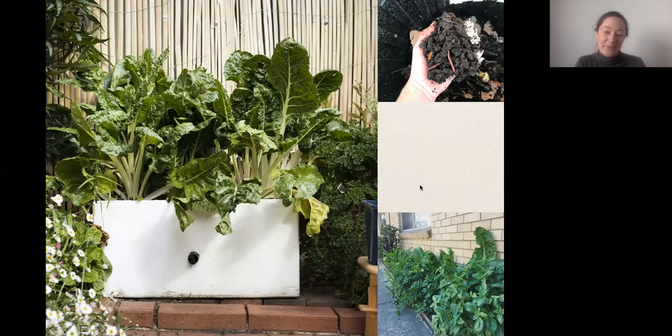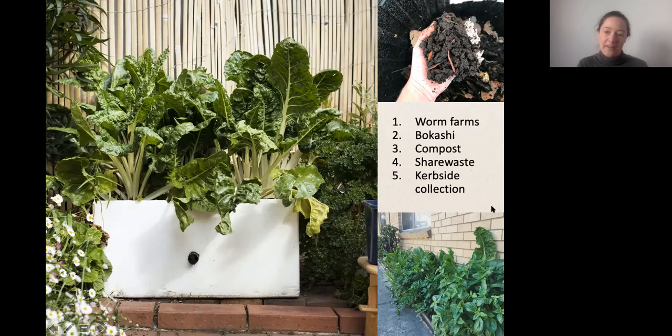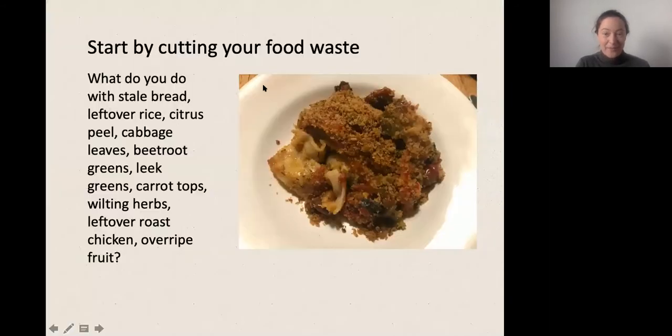We're seeing a lot of support from councils, including incentives and free composting systems in some cases. Beck from Stonnington Council, who are funding today's session, will let people know what systems are available there. Today I'll be talking about the main composting systems in order, and my goal is for everyone to have a sense of the differences between them — because even different types of compost bins have real pros and cons.